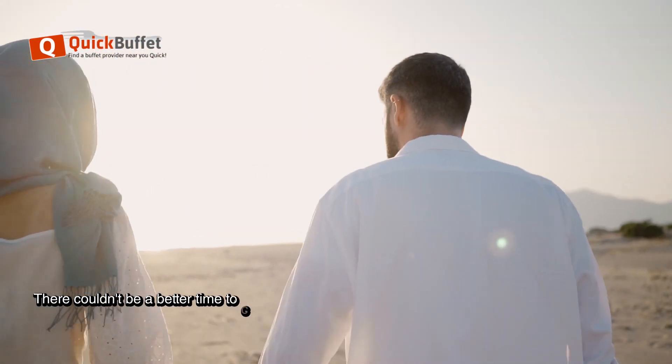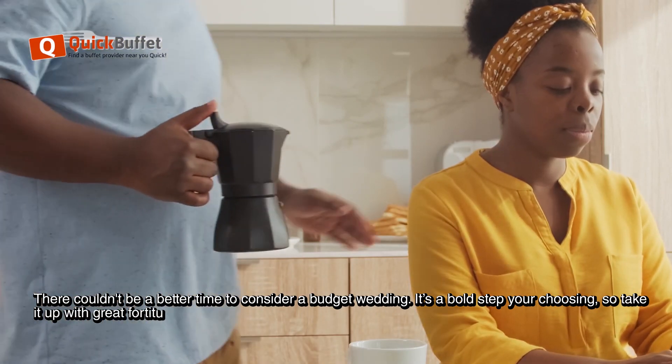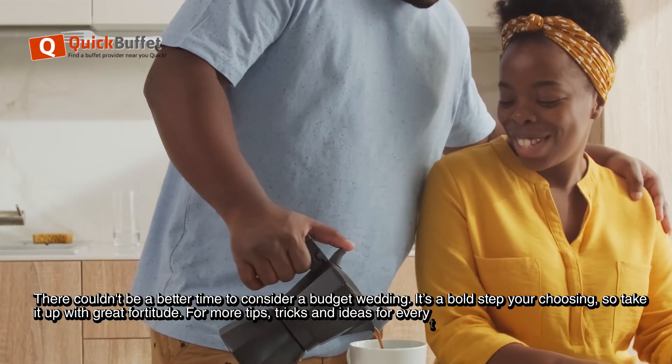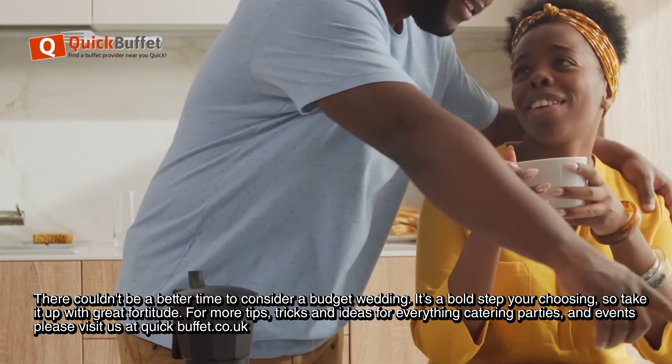There couldn't be a better time to consider a budget wedding. It's a bold step you're choosing, so take it up with great fortitude. For more tips, tricks and ideas — for everything catering, parties, and events — please visit us at quickbuffet.co.uk.